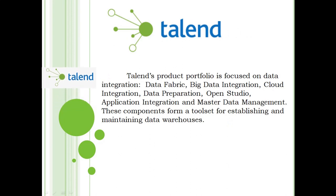Talend. Talend's product portfolio is focused on data integration, data fabric, big data integration, cloud integration, data preparation, open studio, application integration, and master data management. These components form a tool set for establishing and maintaining data warehouses.